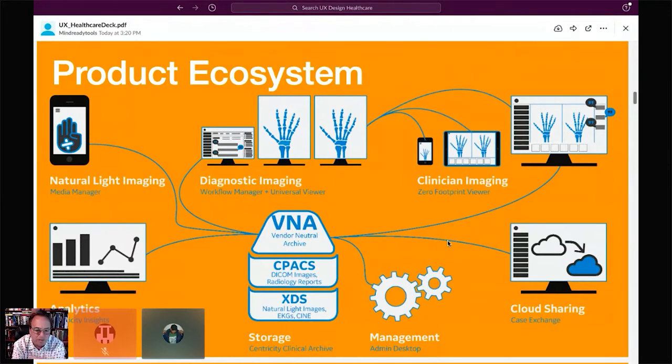All of our tools are connected to multiple data backends, which presents its own set of challenges — PAC systems, vendor neutral archives, as well as XDS databases.